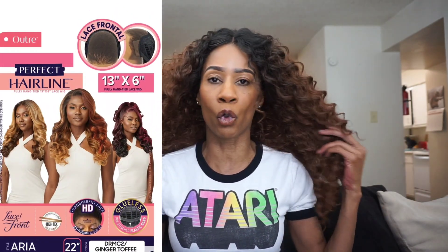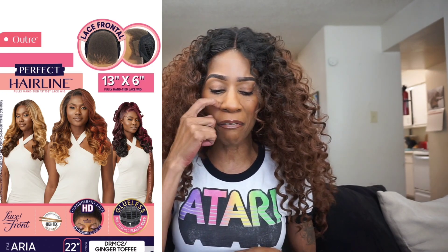Next up from the Perfect Hairline Series, we have Miss Aria — I love that name. This is a 13 by 6 lace frontal, 22 inches in length. Colors shown are DRMC2 slash Ginger Toffee, DRMC4 slash S'mores Dip, and MC Dip Cherry. Love these new colors — the Ginger Toffee is very gorgeous. I do love the style on Aria. It's not even that long at 22 inches, but it looks like good density. I love units with a bountiful amount of curls. There could be shorter layers in the front, so I'm not sure if I'll review her, but we're keeping our eyes out. The color schemes are definitely calling my name.